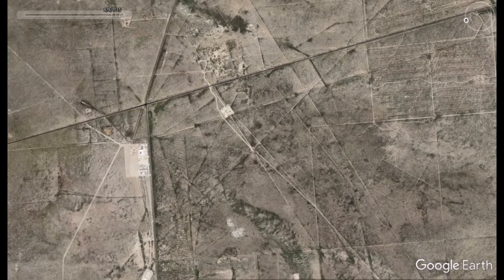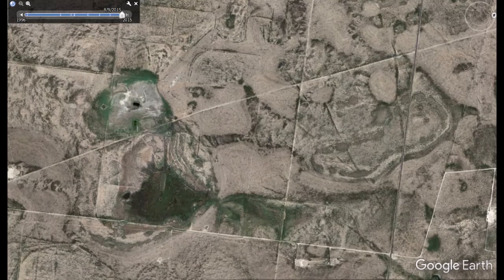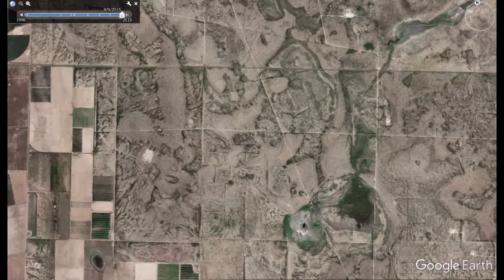They're also probably forming glyphs. As you can see here, another reservoir appears to be a bird glyph on the right. Again, all the gridding you see there - that's the prehistoric field boundaries.